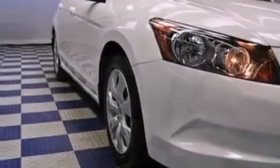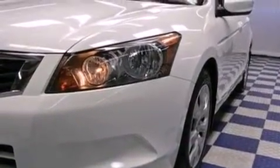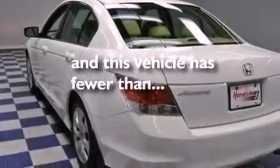The following features are also included: heated side view mirrors, leather seats, performance tires. And this vehicle has fewer than 28,000 miles on the odometer.